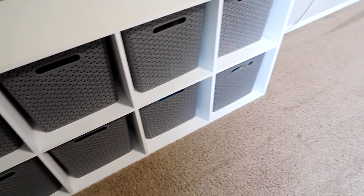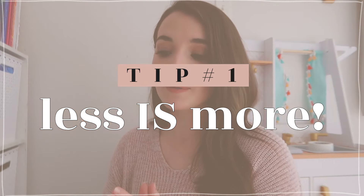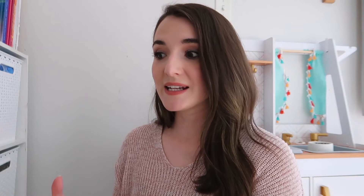Tip number one sounds like an absolute minimalist cliché, but it's very valuable: less is more. Something to remember is that playtime is actually a child's work. Creating an environment where they don't feel frazzled or overwhelmed can really help nurture that side of their brain that keeps them occupied longer. Just like I benefit from a cleared-off desk, my kids benefit from a simplified toy space.